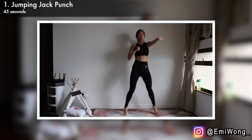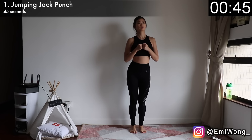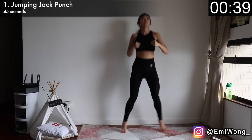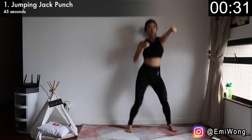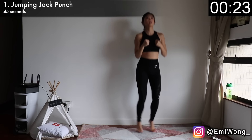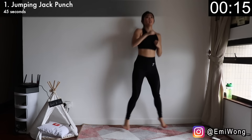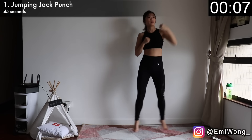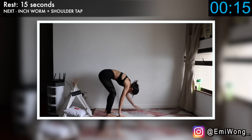First exercise is jumping jack punch to warm up our full body and get the fat burning process started. Hop your feet in and out, punching one arm out every time your feet are apart. Alternate between arms, punch hard, and jump with power. Go as fast and explosive as you can — the more effort you put in, the more results you're going to see, just like everything else in life. With each punch you're burning fat and getting closer to your goal. Push it for the last few reps. Rest for 15 seconds.